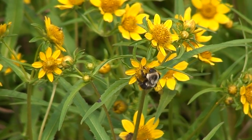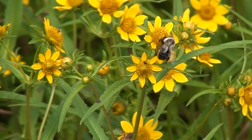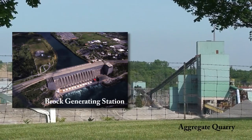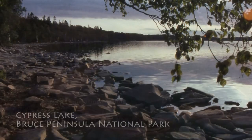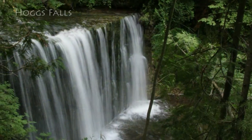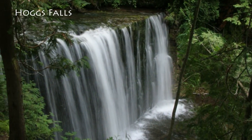Even with this designation, the Niagara Escarpment faces many challenges. At times our uses are at odds with its natural preservation. It's protected by the Niagara Escarpment Plan, national and provincial parks, conservation authorities, the Bruce Trail Conservancy and many more environmental and community organizations like ours across the province.